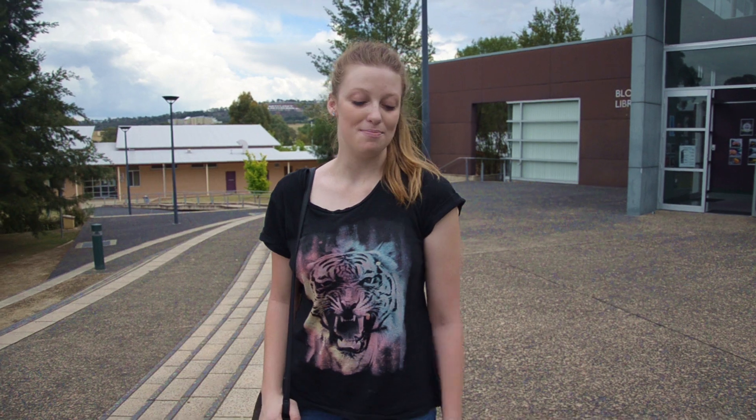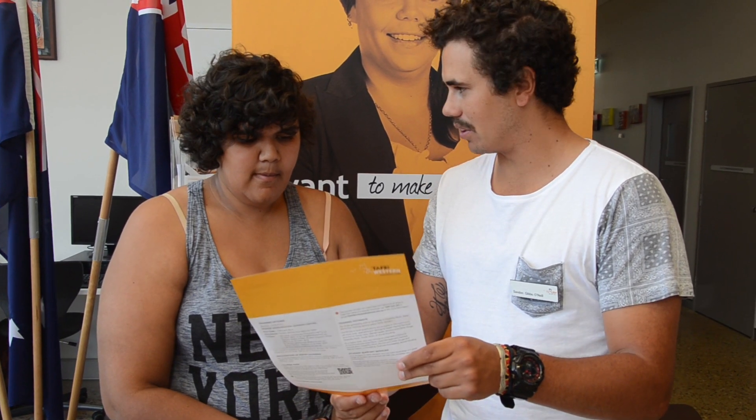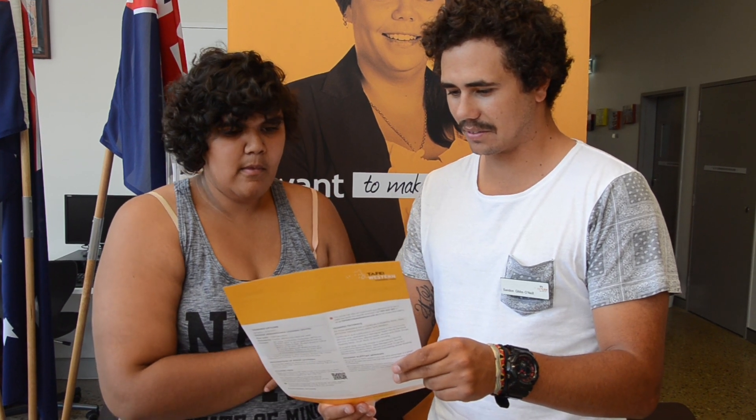Our Aboriginal Student Support Officers provide students with mentoring, advice and any help they need. TAFE Western is the largest provider of training towards Aboriginal students in Australia. Basically my role is to be the middleman between Aboriginal students and teachers. I help assist students with tutoring, mentoring, and course information. We're here to help — come find us in the Student Hub.